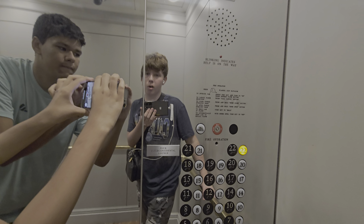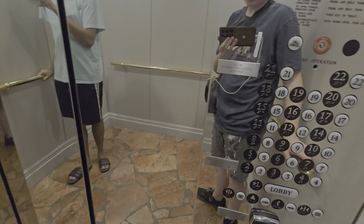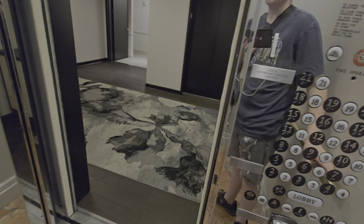These Fujitecs are pretty safe — you can't even see through the doors at all. These are AC machines. These were installed in 2002, I believe. These were some of the first Fujitecs in Atlanta.